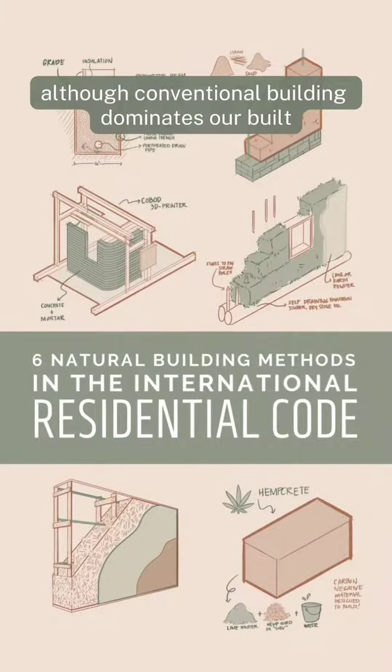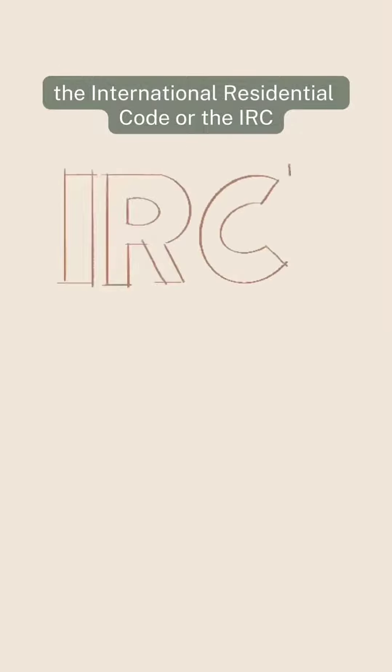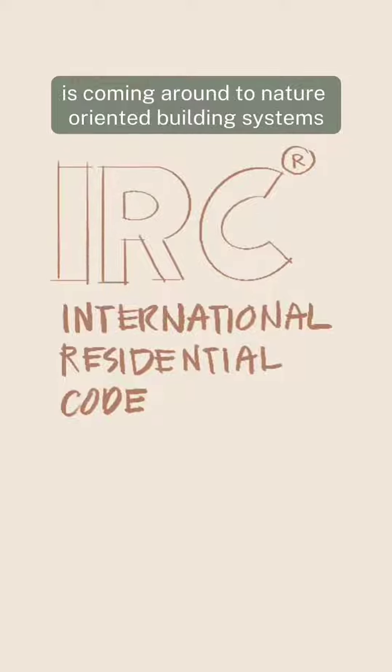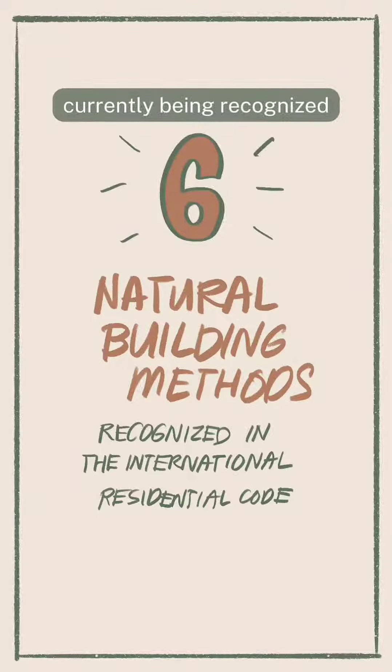Although conventional building dominates our built environment, the International Residential Code (IRC) is coming around to nature-oriented building systems. Here are six different methods that are currently being recognized.